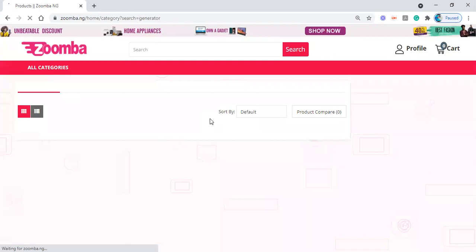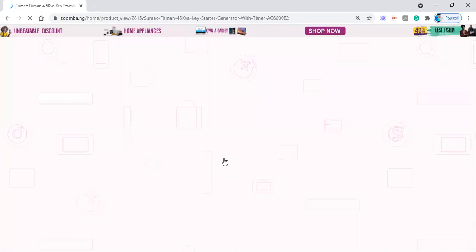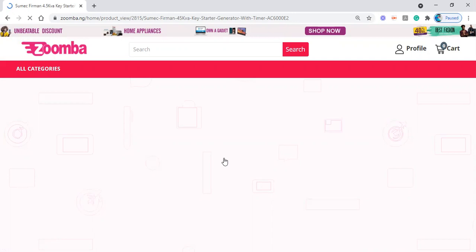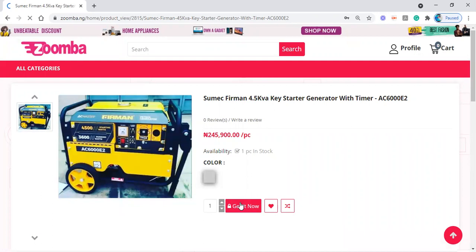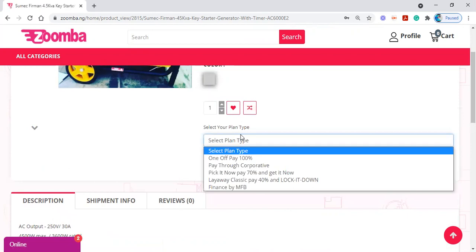The different types of generators available on the platform will come up — this is Nigeria so the network can be a bit slow. You click on the generator you want to purchase, the item page loads showing what you're purchasing, and you click 'Get it Now.' This time, when selecting your payment plan, you'll see 'Finance by MFB' — that's microfinance bank. Financial institutions and commercial banks are not yet live on the platform but are coming very soon. When you click this option, it takes you to another platform where you fill out details and your loan is approved, after which you complete your payment.